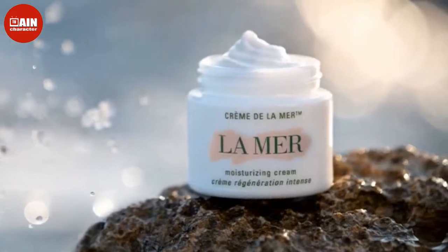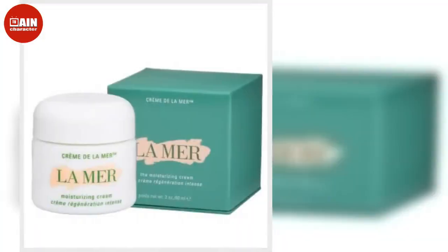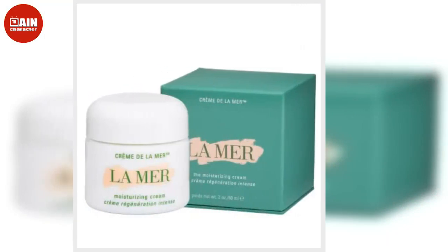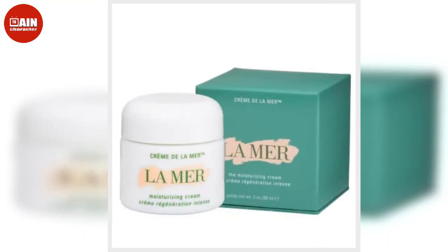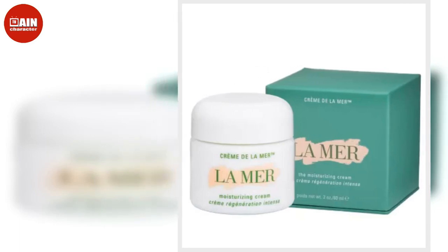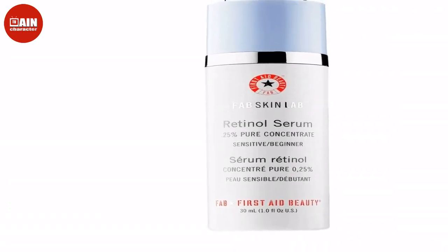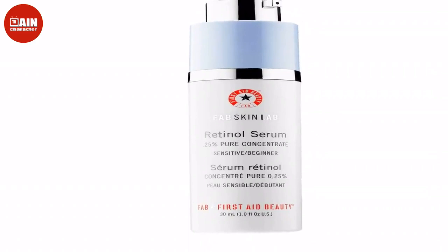For anti-aging: First Aid Beauty's Fab Skin Lab Retinol Serum combines retinol and polypeptides to help soften the look of wrinkles and fine lines on mature skin, with ingredients including hyaluronic acid, vitamins C and E, aloe, colloidal oatmeal, allantoin and ceramides.